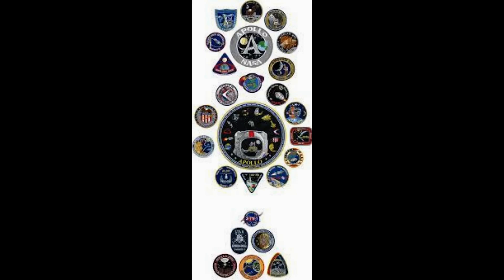Microchips engraved with the names of the nearly 30,000 people who worked on Artemis 1 will also be sent up as part of the mission's official flight kit, as a tribute to their hard work and dedication.